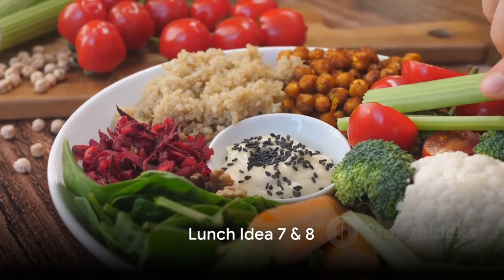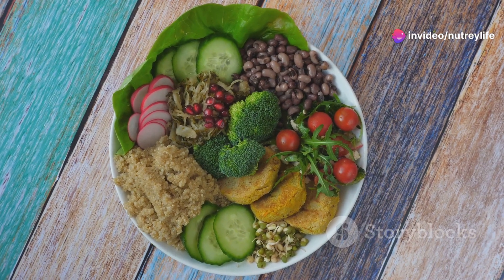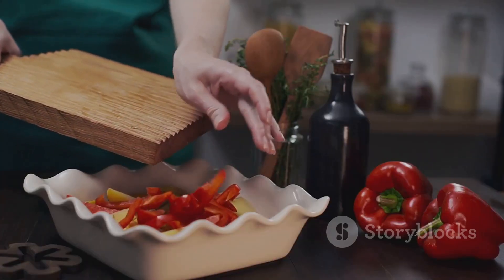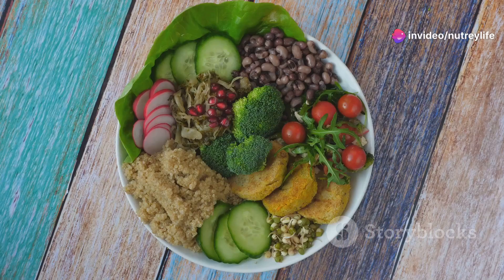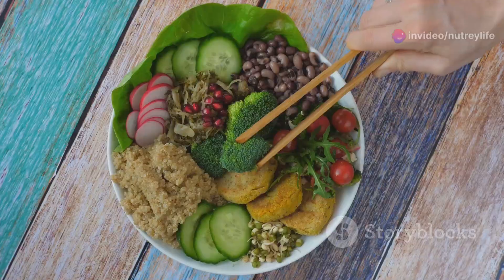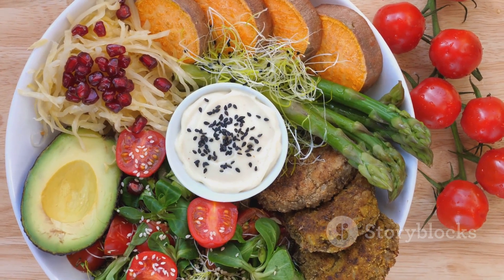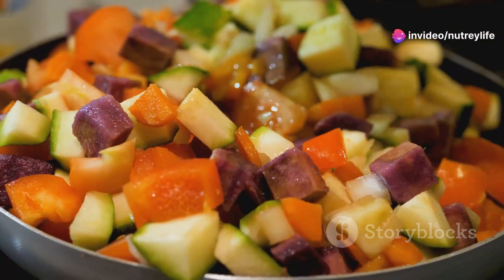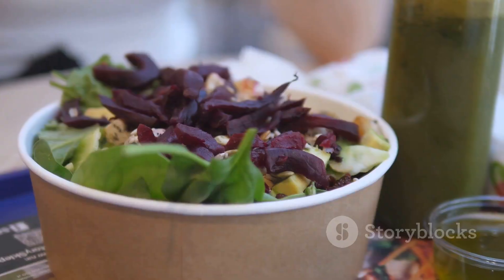Let's spice things up with our seventh idea: Spiced Chickpea Salad. This vibrant dish is a whirlwind of flavors. It's a simple combination of chickpeas, bell peppers, and onions, seasoned with a blend of spices including cumin, paprika, and a hint of chili powder for that extra kick. Toss everything in a bowl, drizzle with a zesty lemon dressing, and you've got yourself a fiber-rich, protein-packed lunch. Our eighth idea is the sweet potato and black bean bowl — a perfect balance of sweet and savory, featuring roasted sweet potatoes mingling with the earthy flavor of black beans.